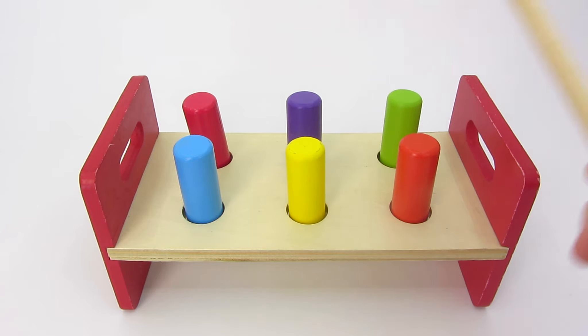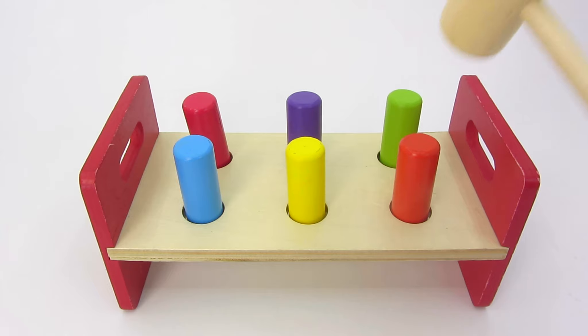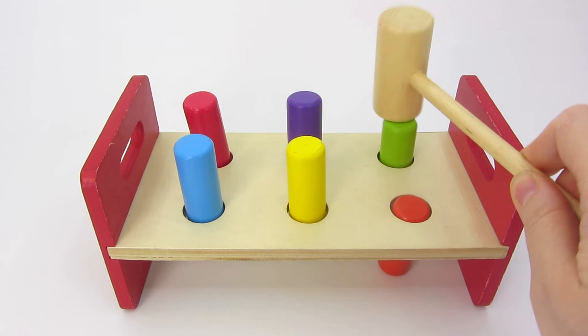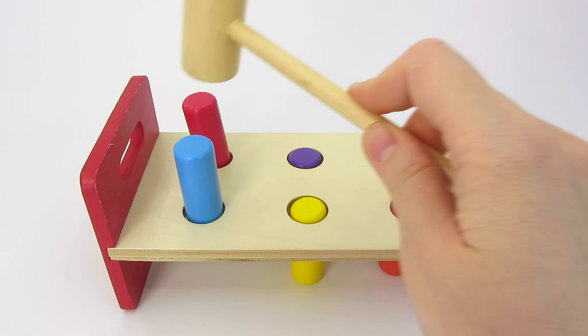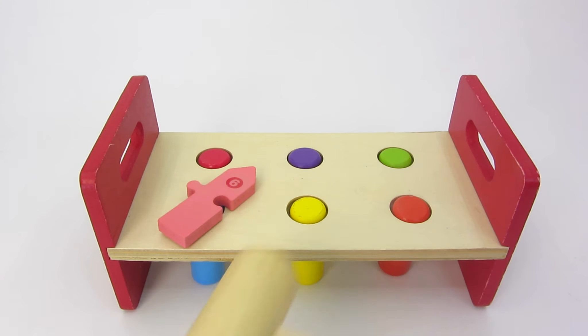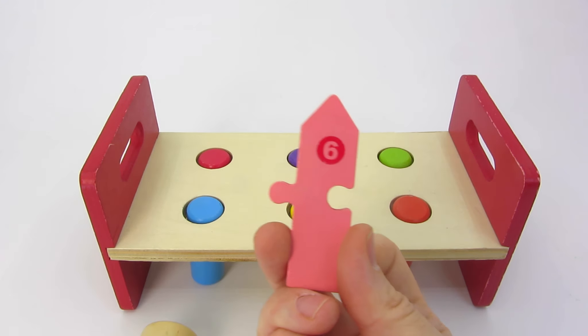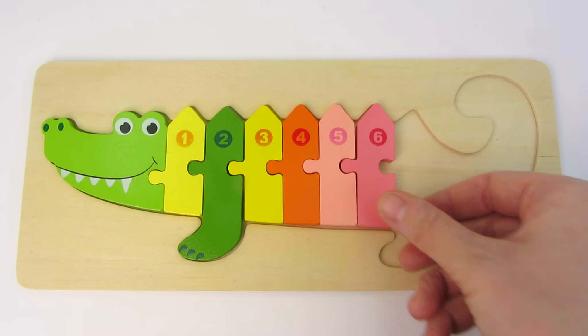Look! We have some bars and a hammer! Let's count the bars together! One! Two! Three! Four! Five! Six! Look! We have another puzzle piece! There's number six! Let's place it here! Great!